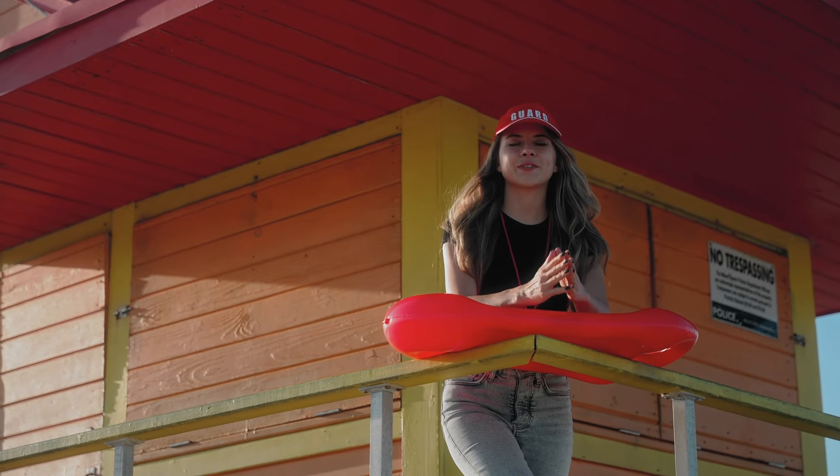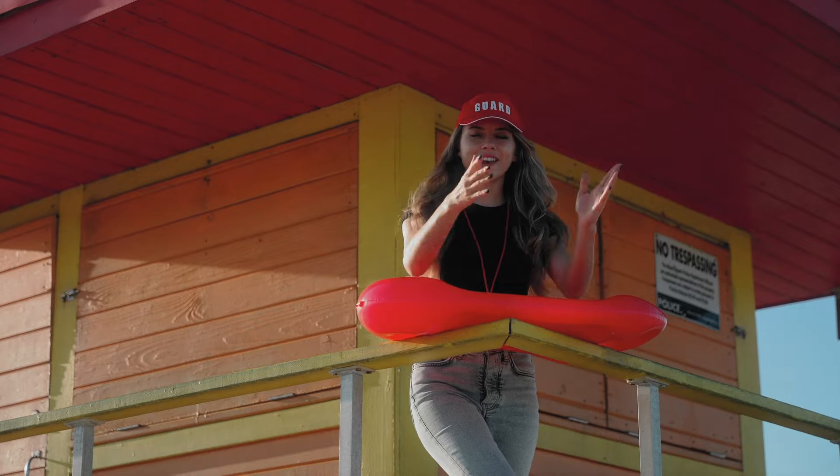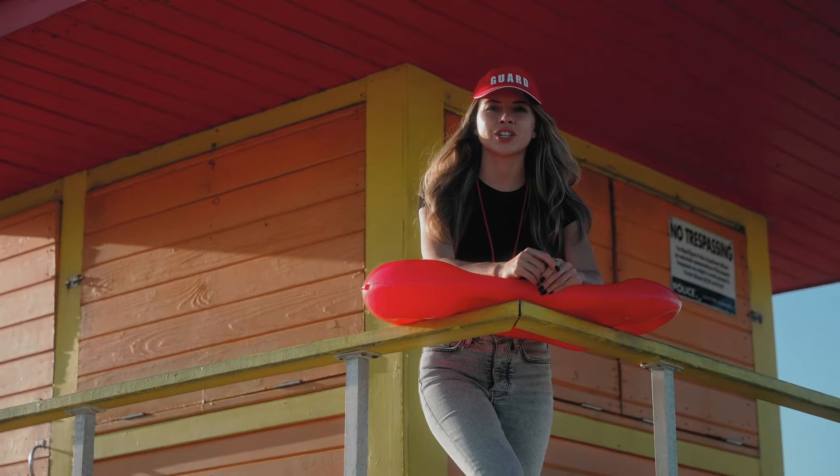We are continuing with our job series photoshoots. This month it's going to be Baywatch, Lifeguard station, iconic Miami Beach — super red and very cool photoshoots.